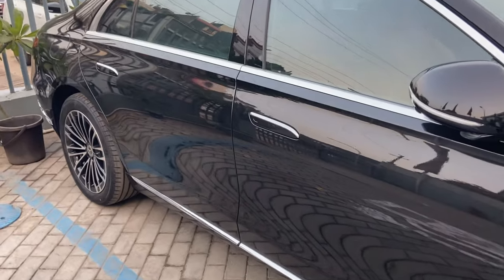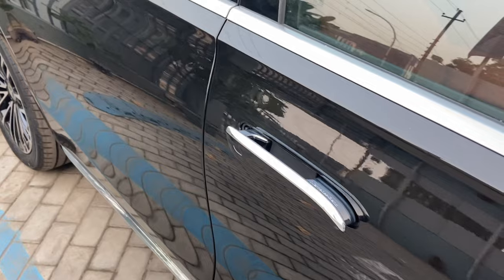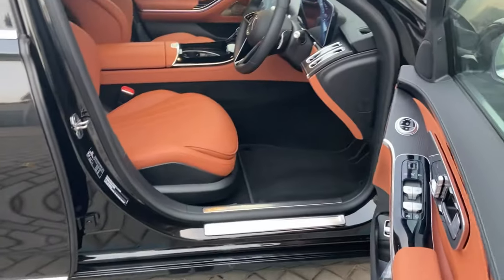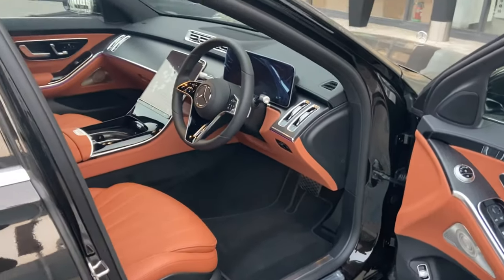The door handles are now seamless, and whenever you unlock the vehicle, they pop out so you can just grab the handle and open the door. All doors are having a magnetic function with soft-close as well. If you look at the interior of the vehicle, all things have been changed — the interior inlays, screens, and technologies.